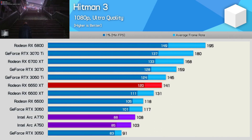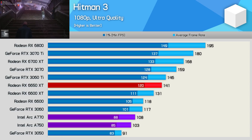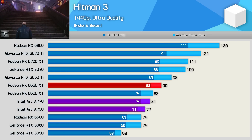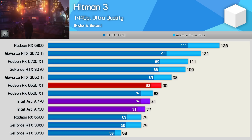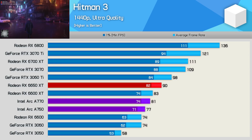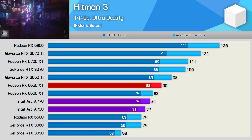Moving on, Hitman 3 is a brutal title for the ARC GPUs at 1080p, as both were quite a bit slower than the RTX 3060 and a mile slower than the 6650 XT. At 1440p things do improve, pushing both the A770 and A750 ahead of the RX 6600. The A770 was 10% slower than the 6650 XT — still quite a bad outcome given the price, but much better than the situation seen at 1080p.